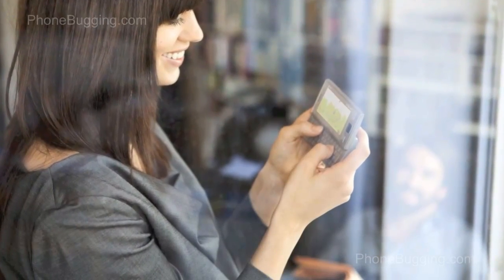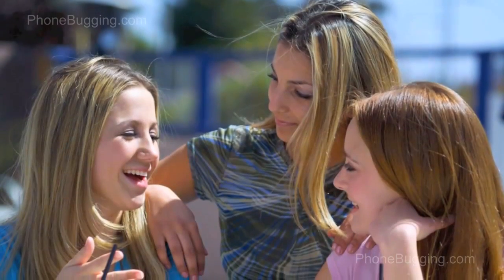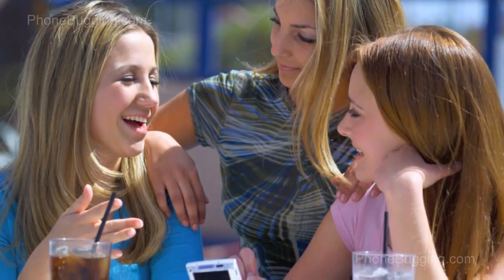In the age of social media and with smartphones capable of things that seemed like science fiction just a few years ago, any parent should be concerned about their child's safety when it comes to using their smartphone. If you're worried that your child's phone usage is getting out of hand, there is one product that can provide you the complete solution and peace of mind you're looking for.